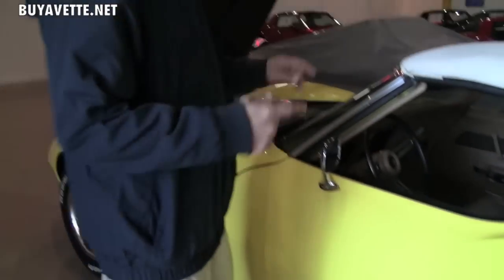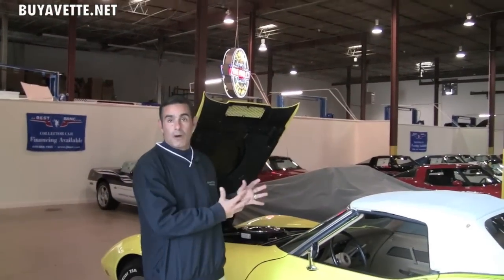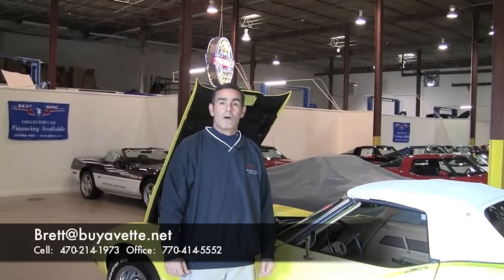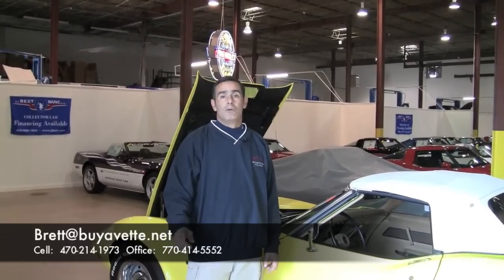If you have any questions about this particular vehicle or you'd like to see specifics — maybe video from underneath or some still shots of anything specific — contact me directly on my cell phone at 470-214-1973, or you can reach me on my email which is brett, B-R-E-T-T, at buyvet.net. Thank you very much for your time.